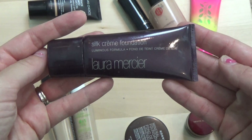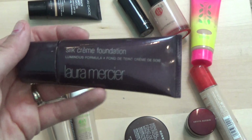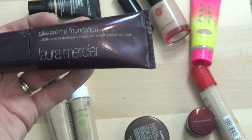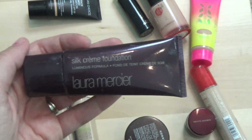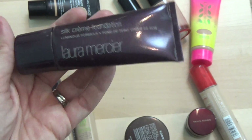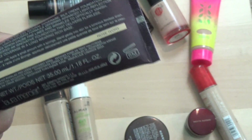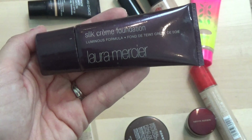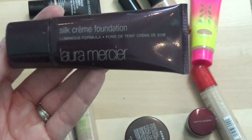Next I've got the Laura Mercier Silk Crème foundation — it says Luminous Formula. I've had this for probably close to two years. When I saw 'luminous' I was all about it. I wore it in Florida about a year ago and really liked it there, but when I came back home it's really hard to blend into the skin and just doesn't look natural. I'm not keeping it. It's actually expired — it says good for six months and I've had it for two years. That's exactly why it's good to go through your collection. I think Laura Mercier may have reformulated this anyway.